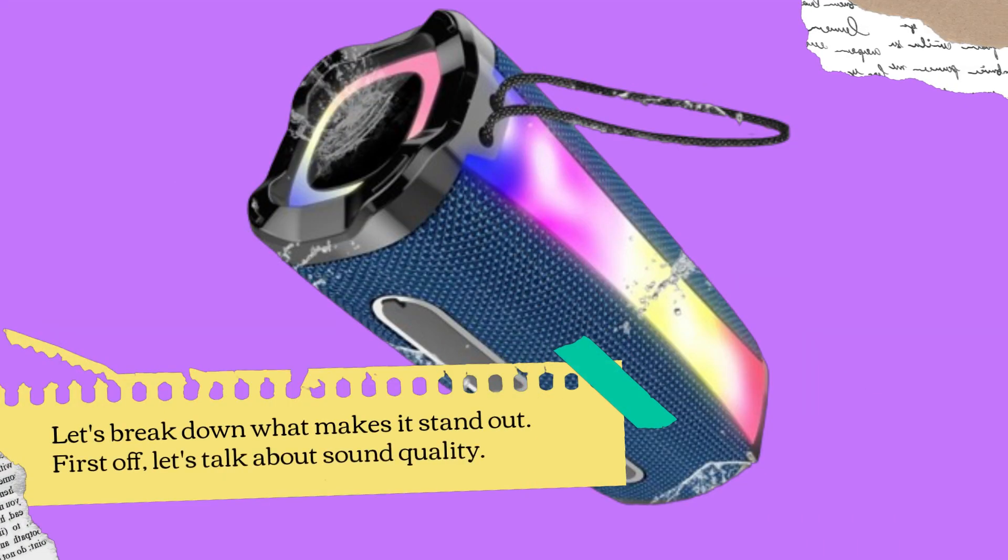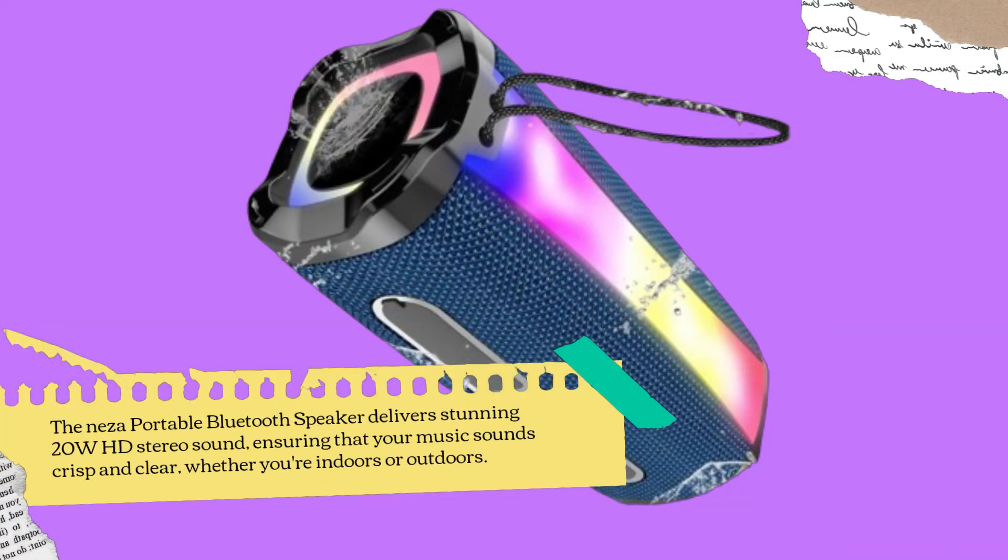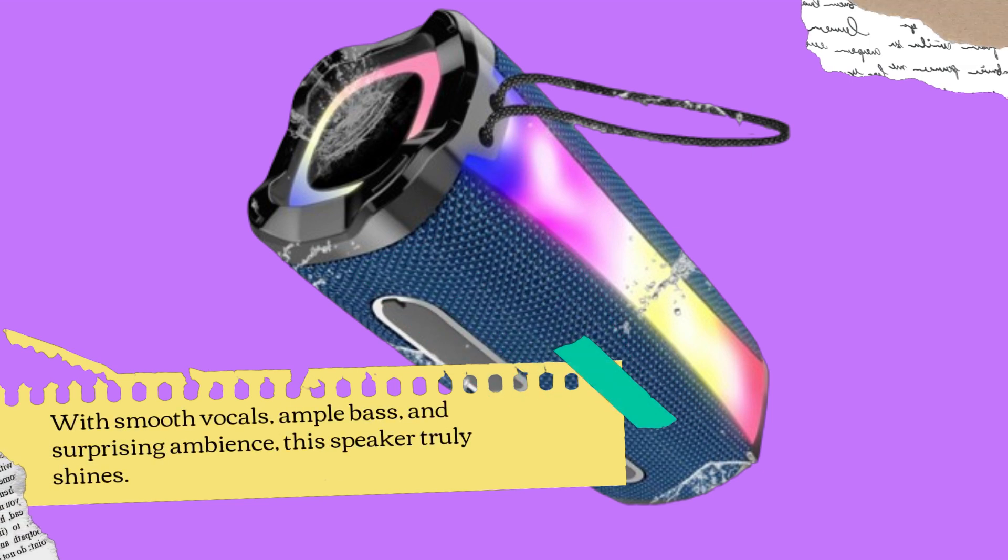First off, let's talk about sound quality. The Neza Portable Bluetooth Speaker delivers stunning 20W HD stereo sound, ensuring that your music sounds crisp and clear, whether you're indoors or outdoors. With smooth vocals, ample bass, and surprising ambience, this speaker truly shines.